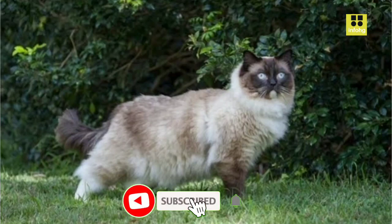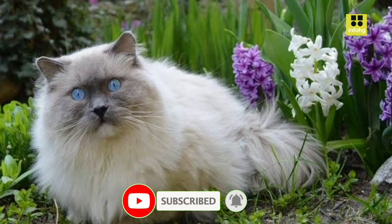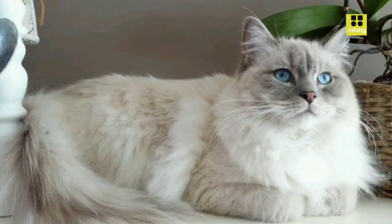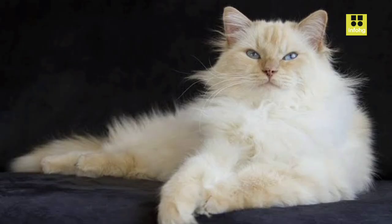The Ragdoll cat is famous for its affectionate and gentle nature, making it a wonderful choice for families and individuals alike. They are called Ragdolls due to their tendency to go limp and relaxed when picked up, similar to a ragdoll toy. These cats are easygoing and adapt well to different environments, making them a suitable option for people with busy lives.